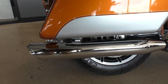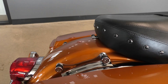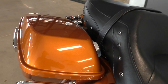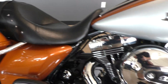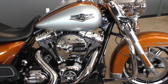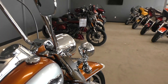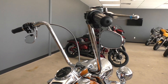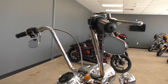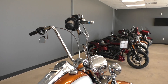It's got some Vance & Hines slip-on mufflers, it's got the four-point docking hardware. On the '14 model you get the one-touch saddlebag latches, 103 cubic inch fuel-injected Twin Cam, six-speed transmission, engine guard up front — good spot for some highway pegs — and some upgraded ape hangers, I'd say at least 16 inches, very comfortable if you're a bigger guy.